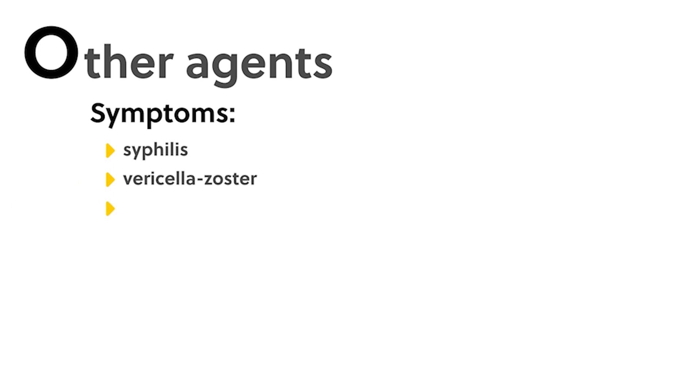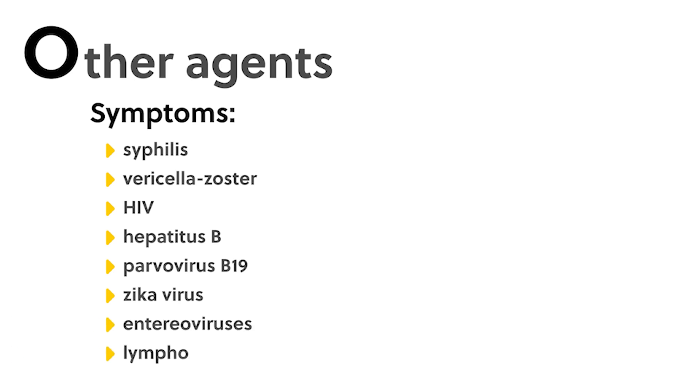The O in TORCH stands for other agents and can include syphilis, varicella zoster, HIV, hepatitis B, parvovirus B19, Zika virus, enteroviruses, and lymphocytic choriomeningitis virus.